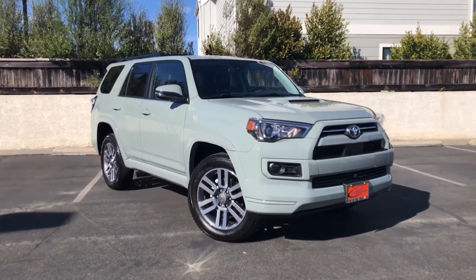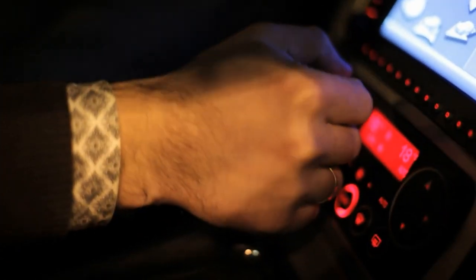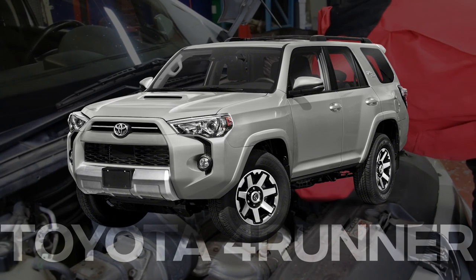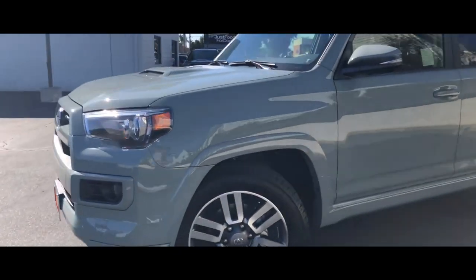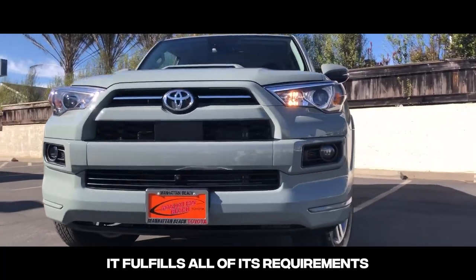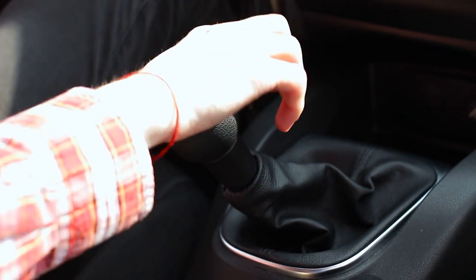The reliability of the Toyota 4Runner SUV may be traced back over a lengthy period. The transmission and the starter are two components of the Toyota 4Runner that are known to cause issues frequently, but it's not all bad news. One of the most frequently encountered issues with Toyota 4Runners, according to owner reports, is the transmission being a major source of frustration.